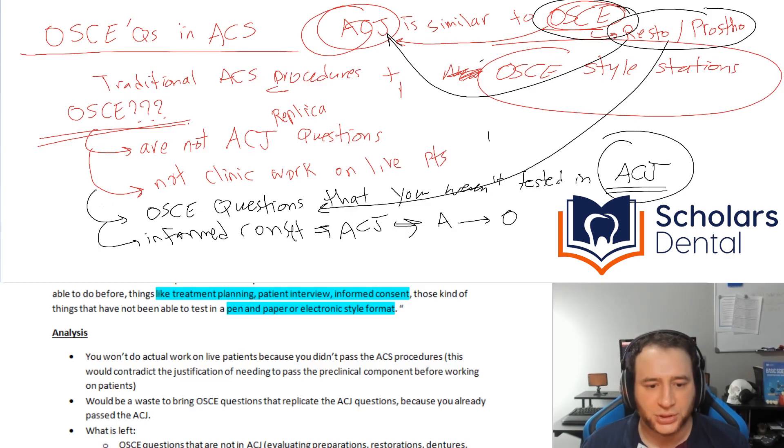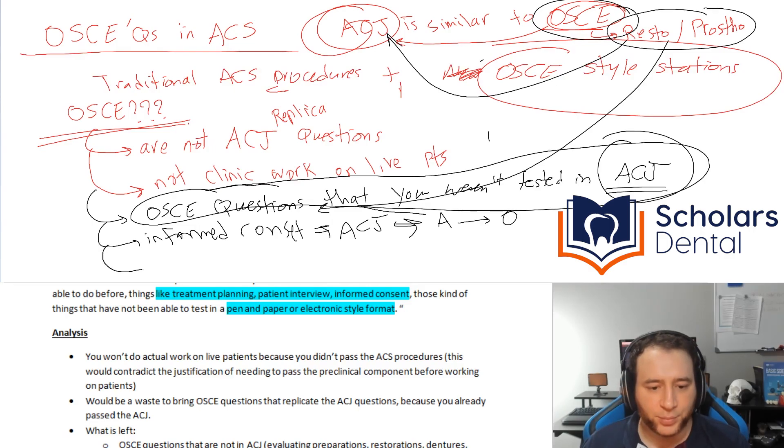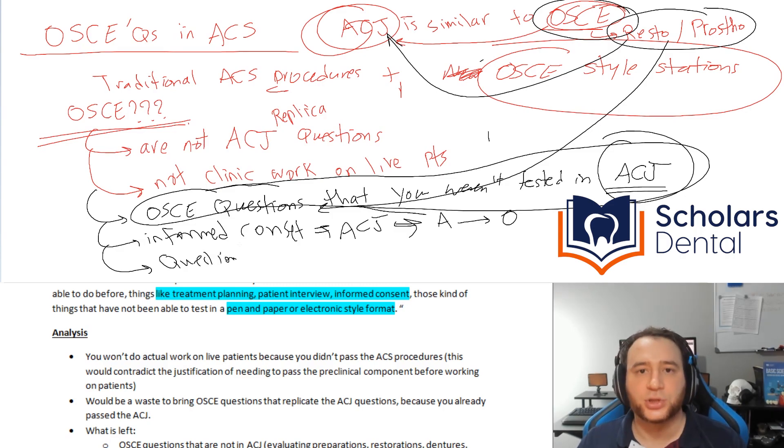Someone will evaluate how you perform informed consent, how you collect information, and what your treatment plan is for the patient. Maybe they bring you X-rays, a perio chart, some photos, and patient info — but instead of selecting a multiple-choice answer, they want you to talk about it. It's an interview where they listen and evaluate you.